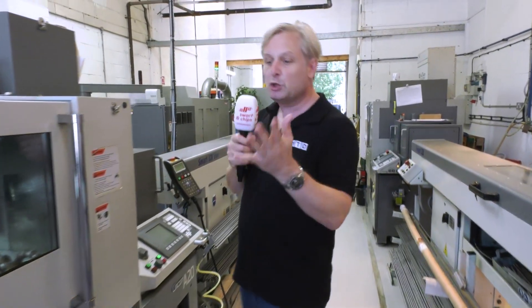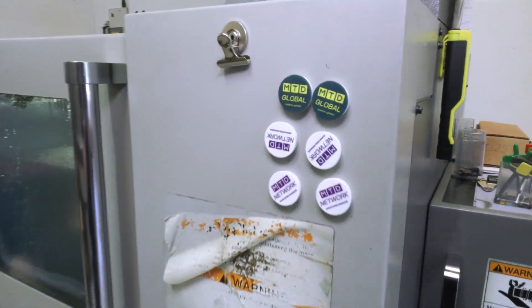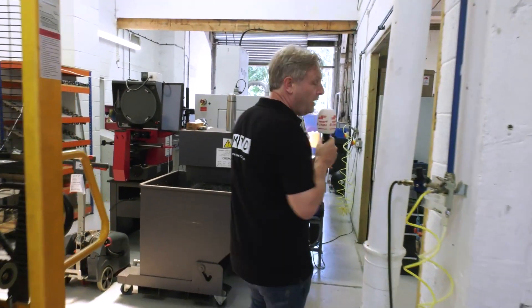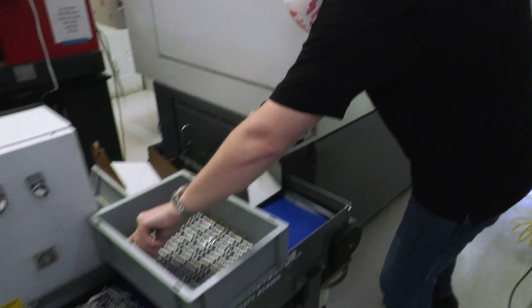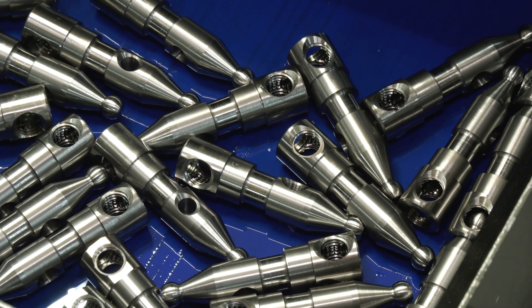His machine of choice is a Citizen — here, an A20 second-hand machine. He likes his second-hand machines because, as he said, they're super reliable. These jobs are relatively simple but running all day, every day. That's a great example of a small turned part component. Their newest acquisition, the L32, he absolutely loves. A great example of work done on it: milled, drilled, tapped, slotted, grooved — the whole lot on there. That's a great example of a component.